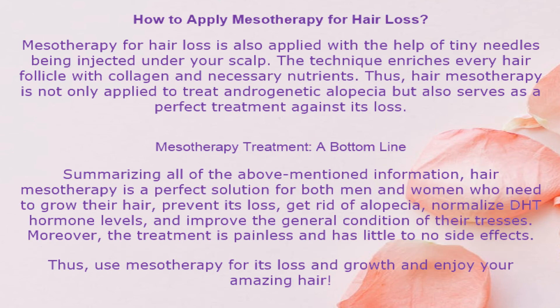How to apply mesotherapy for hair loss? Mesotherapy for hair loss is also applied with the help of tiny needles injected under your scalp. The technique enriches every hair follicle with collagen and necessary nutrients. Thus, hair mesotherapy is not only applied to treat androgenetic alopecia but also serves as a perfect treatment against hair loss.